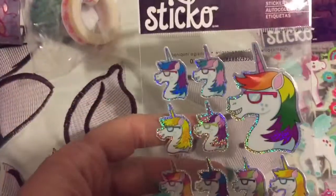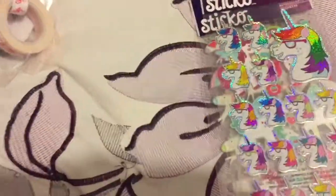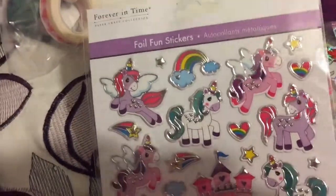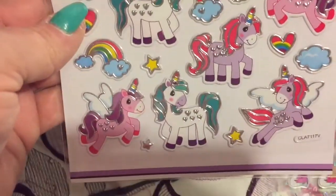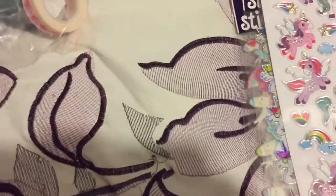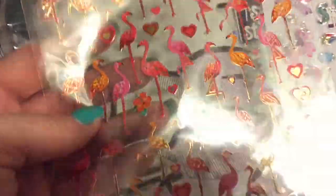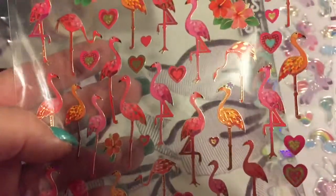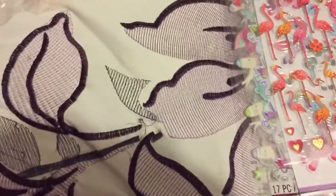Then I found these unicorns — look at their hair, it's awesome! I grabbed one package of those. I wasn't sure how pretty they were going to be, and now that I see them I love them. Then they had this set from Forever in Time — so cute. I found some flamingos — look at those, the gold on them is just stunning. They've got little flowers in their hair, little hearts, some hibiscus. So cute!